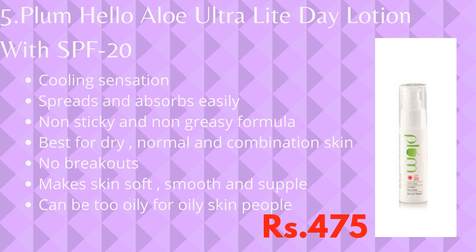The last product for this video is Plum Hello Aloe Ultra Light Day Lotion with SPF 20. This lotion is a great product because it gives a cooling sensation upon application. It spreads and absorbs well on the skin, leaving your skin soft and supple. It is completely non-sticky and non-greasy.